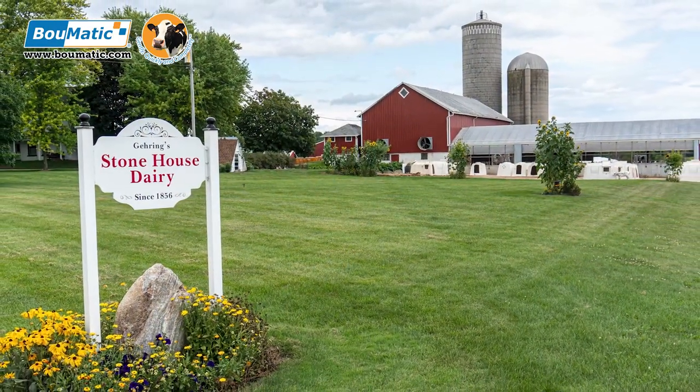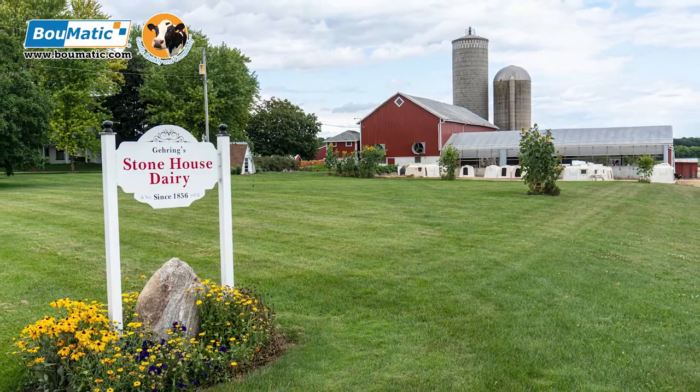Hi, my name is Jake Gehring from Stonehouse Dairy. We've been on this farm at this location since 1856. I'm on the fifth generation and currently me and my wife are expecting the seventh generation coming this fall.